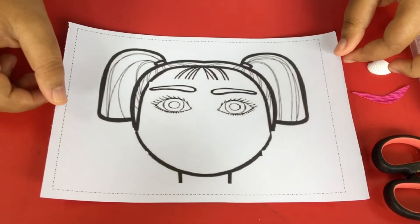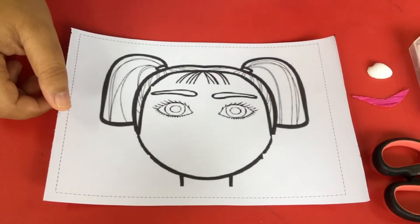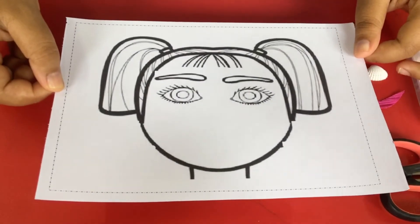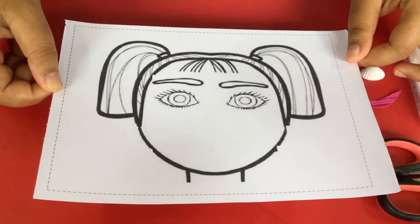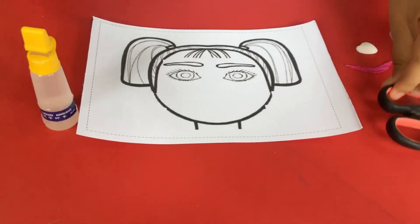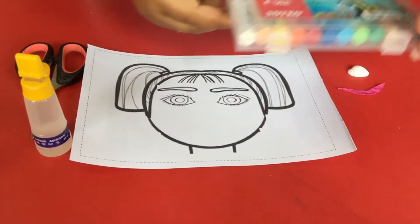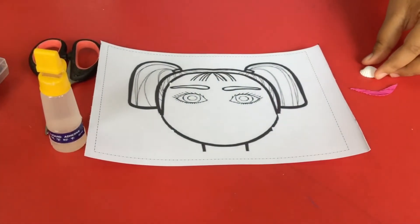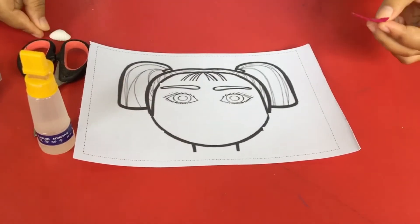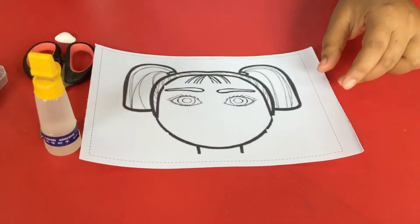Now let me continue to make art — a crab. Today, before we start, let me prepare the ingredients first. This is the picture, ready with the face. And glue, scissors, and crayons. Good job.